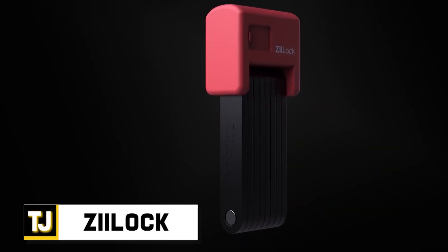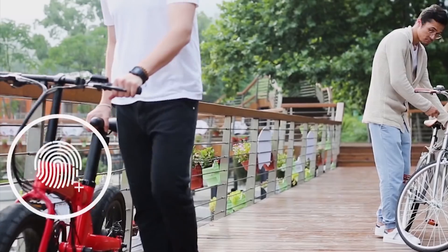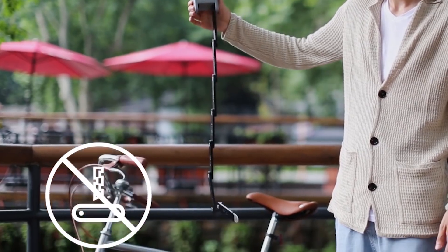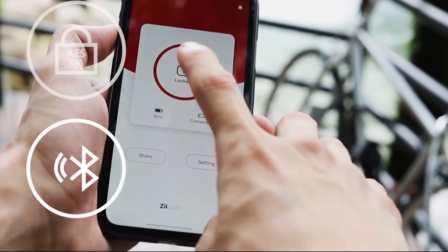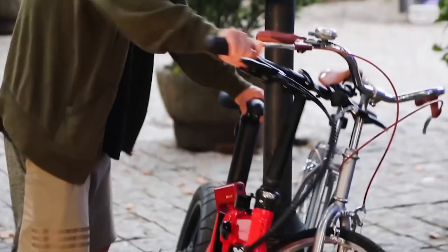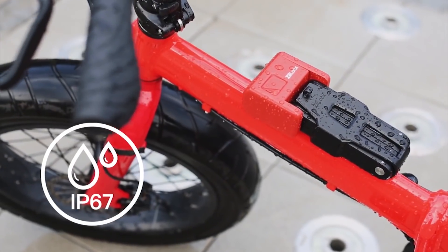Z-Lock — the world's first foldable and proactive bicycle lock — aims to change how we secure our bikes. It's amazingly durable and is made of temper-hardened steel to prevent would-be thieves from busting it open. The lock folds up to take up very little space when stored, but opens to span an impressive 98 centimeters. The Z-Lock has three secure locking methods, and even has lock-sharing capabilities, allowing you to grant other people easy access. The AES-256 military-level encryption ensures nobody can hack open your lock without your approval, and IP67 waterproofing keeps your lock protected from the elements.